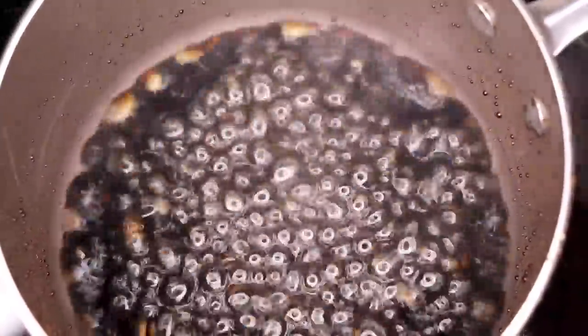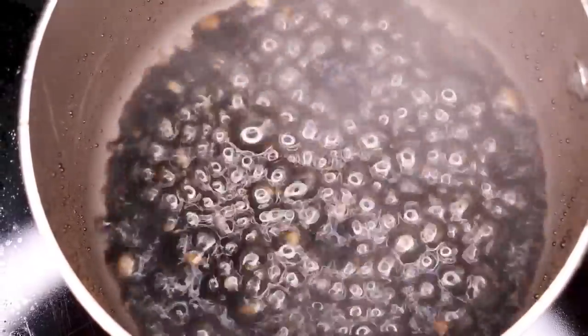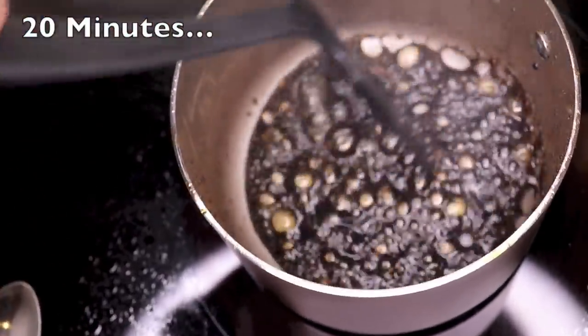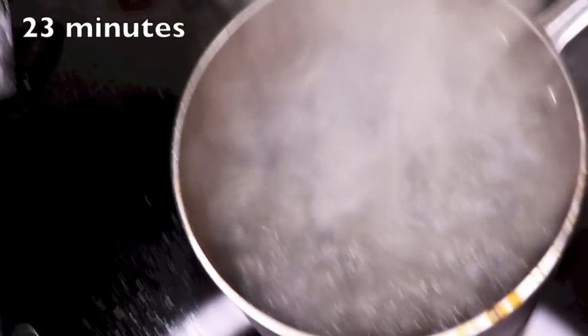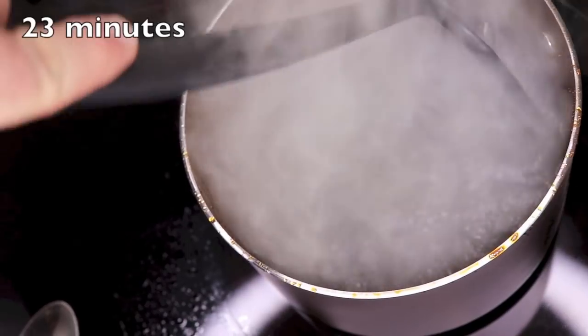The bubbles have silver rings inside of them. We're getting down to the sugar now. Look at this — we got some changes going on here.